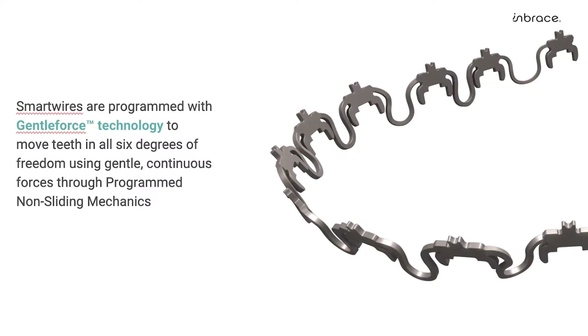The Embrace smart wires are fully customized for each patient from the digital smile design with the end in mind, meaning that the smart wire itself has all the programmed movement built into it and utilizes shape memory to in turn move the teeth to their predetermined destination.